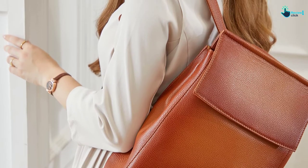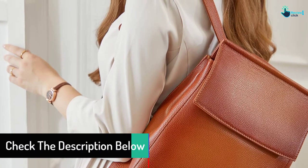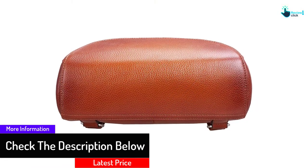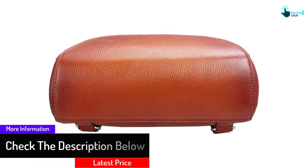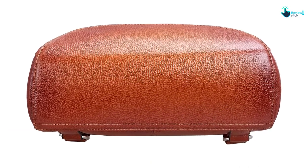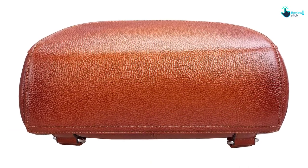Heishi believes that details determine success or failure. They offer a unique commitment where their bag quality and service are industry leaders. The Heishi female bag is something absolutely worth having, as it can show your choice of female glamour.